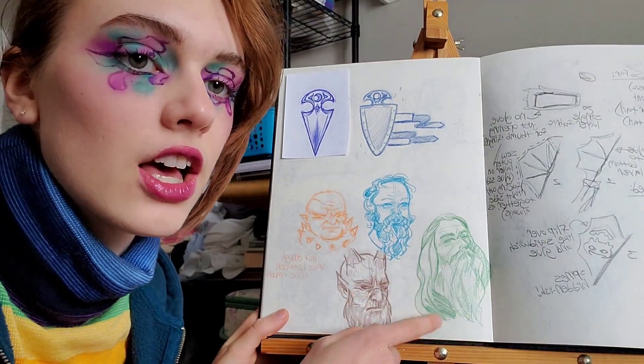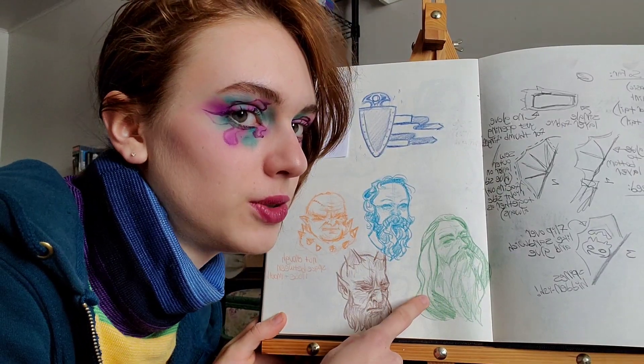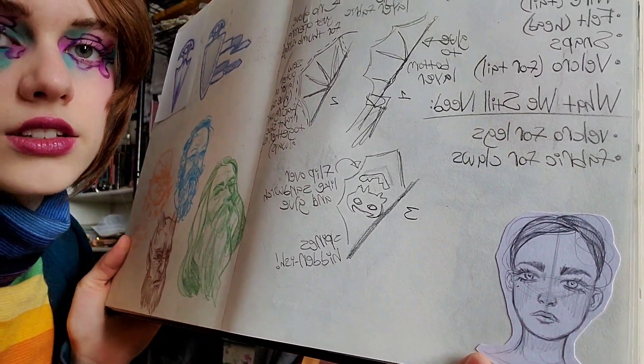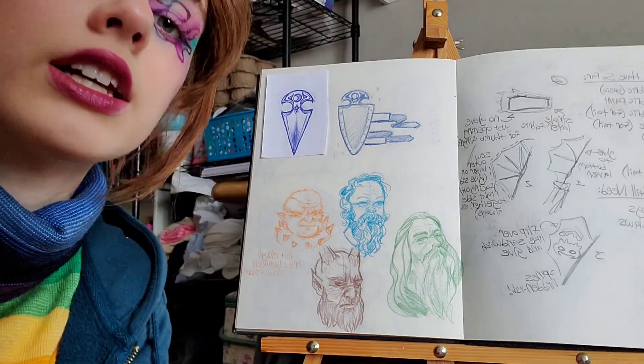You can also see some plans for that Toothless costume I was talking about. Here we have more men — that is such a luscious beard. If I was an old dude, I'd have that beard. This one I drew in the other sketchbook but then I didn't want to draw in graphite anymore so I moved it over here.